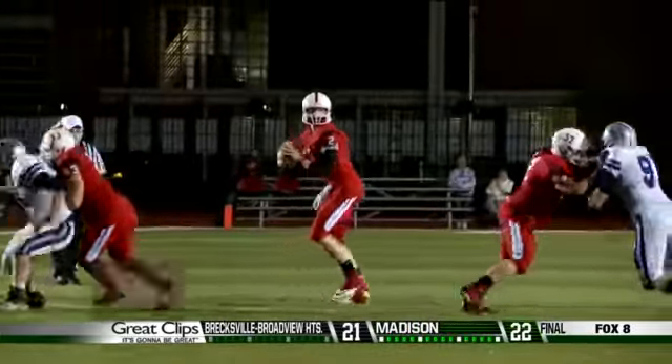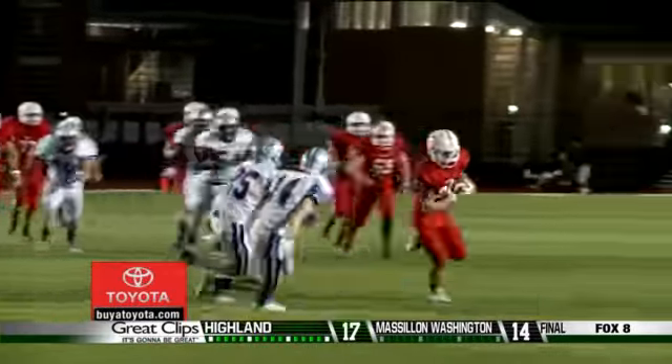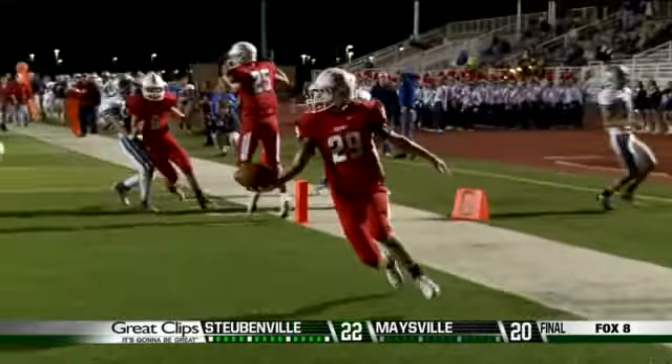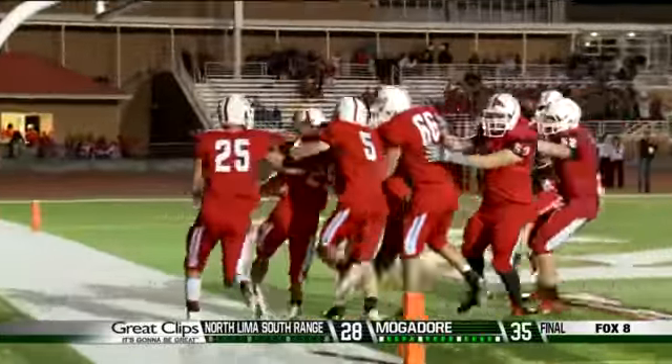Drumroll, please. Number 1 comes to us from week 7. Perry quarterback Jackson Birdishaw throws to Jeremy Cook, who makes the perfect pitch to Brock Hurd. If you're keeping track at home, that's the old hook and ladder for a touchdown.